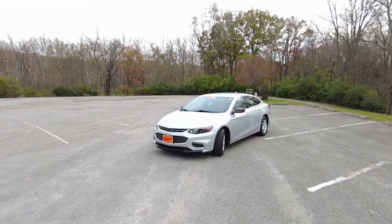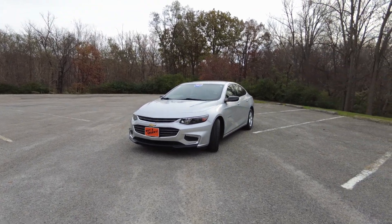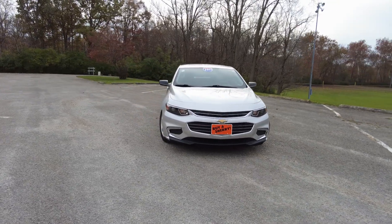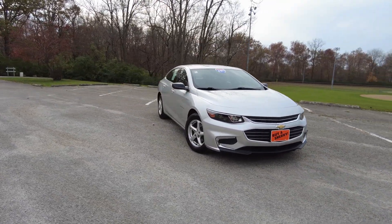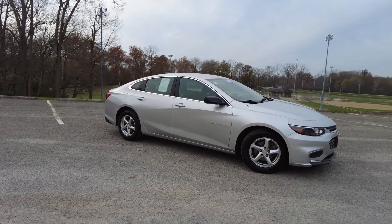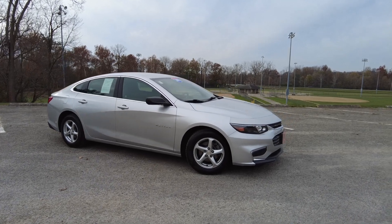Hey everyone, Mike Sherry with Paul Sherry Used Cars. Today I'm out test driving this really clean 2017 Chevrolet Malibu. It's got the 1.5 inline four-cylinder turbo, gets 36 miles a gallon, and it's in this really cool brilliant silver exterior color. It has alloy wheels and drives out really great.